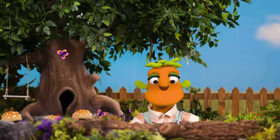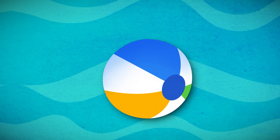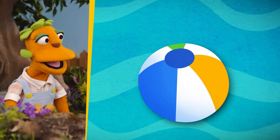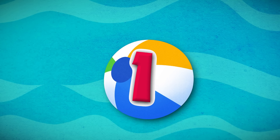Sound good? Yes! Yay! Time to count! There's only one! You're correct! There's only one ball!